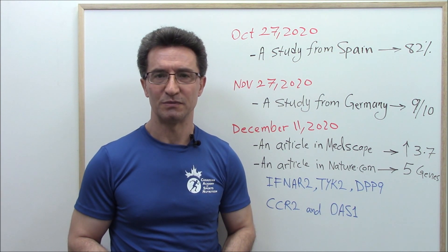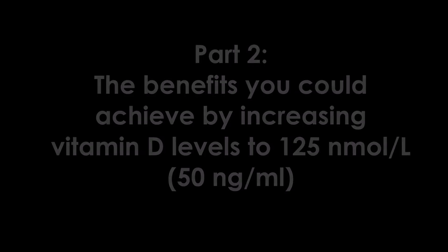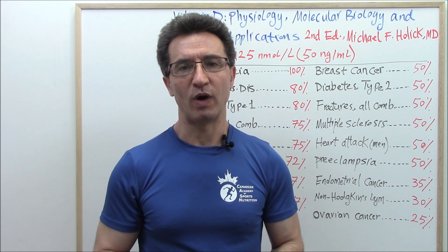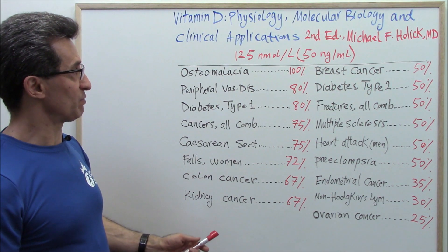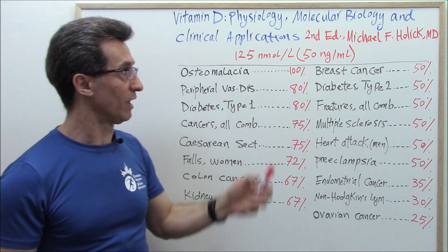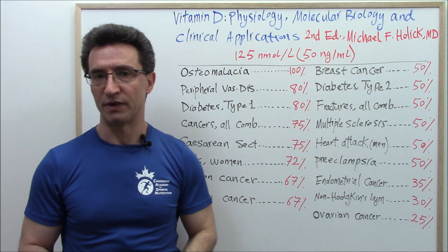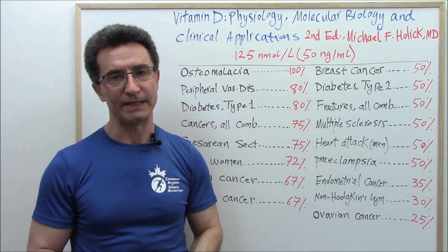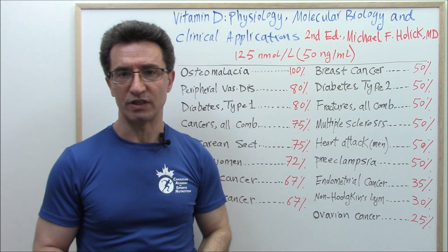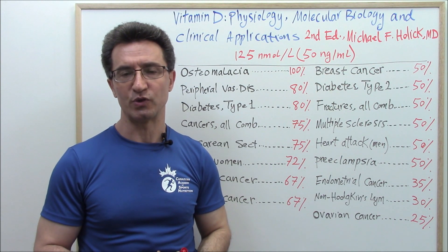Let's go with part two. I'm going to share an amazing chart about the benefits of vitamin D. This chart has been adapted from the book 'Vitamin D: Physiology, Molecular Biology, and Clinical Applications,' second edition, by Dr. Michael Holick. This is one of the best books ever written about vitamin D in medicine — it has over 1,100 pages. Dr. Michael Holick is an amazing endocrinologist specializing in vitamin D and is a professor of medicine at Boston University School of Medicine.